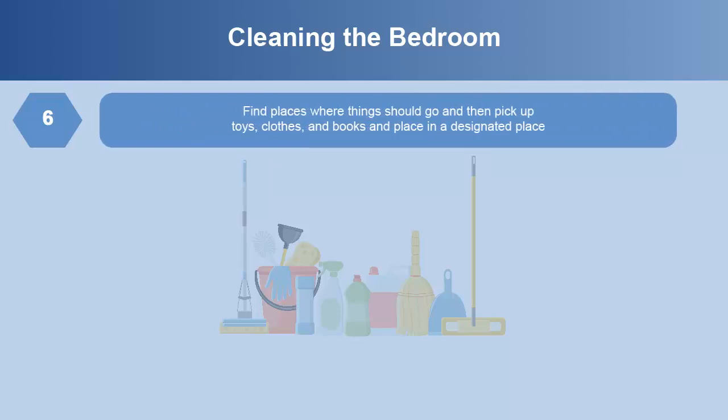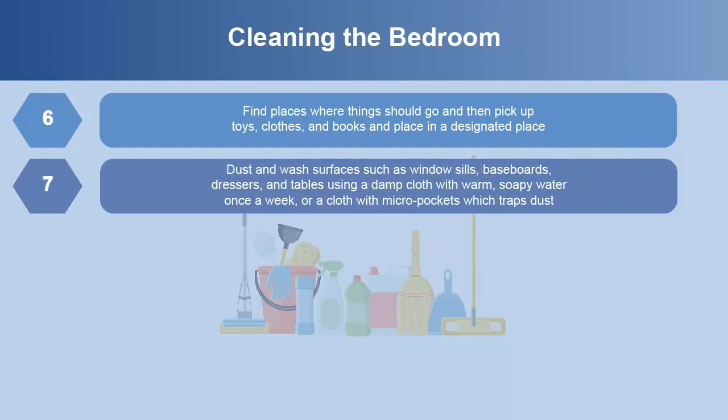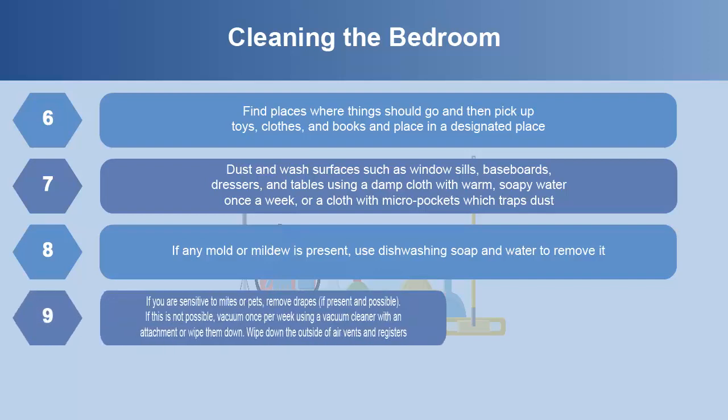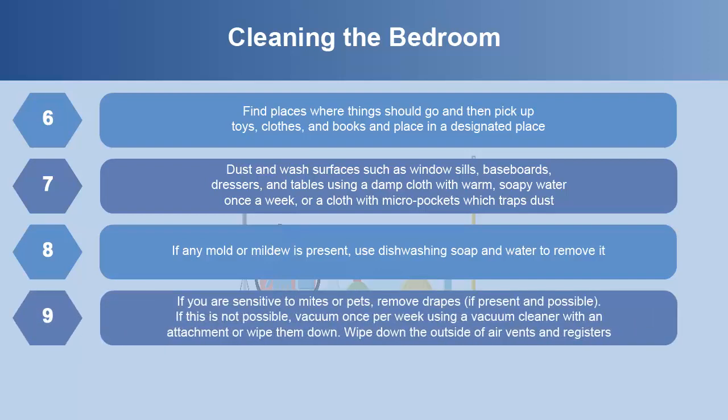Find places where things should go, then pick up toys, clothes, and books and place them in a designated place. Dust and wash surfaces such as window sills, baseboards, dressers, and tables using a damp cloth with warm soapy water once a week, or a cloth with micro-pockets which traps dust. If any mold or mildew is present, use dishwasher soap and water to remove it. If you are sensitive to mites or pets, remove drapes if possible; otherwise vacuum once per week using an attachment or wipe them down. Wipe down the outside of air vents and registers.